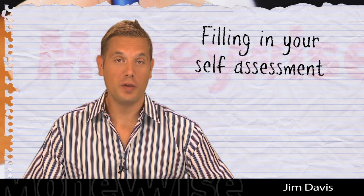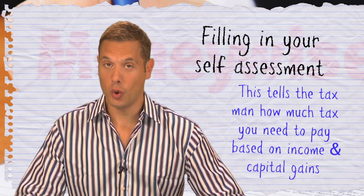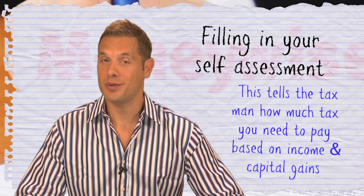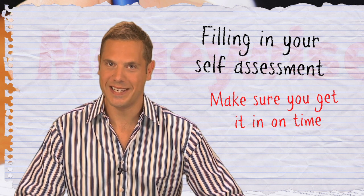Filling in your self-assessment involves completing an online or paper tax return. This tells HM Revenue and Customs about your income and any capital gains, or enables you to claim tax allowances or reliefs. There are deadlines for sending in your tax return and penalty charges if it's late, so make sure you get it in on time.